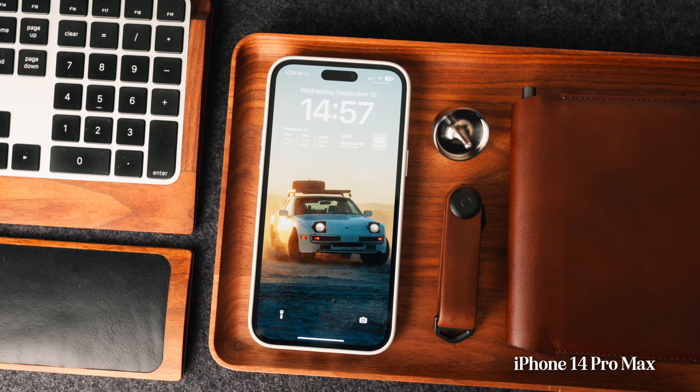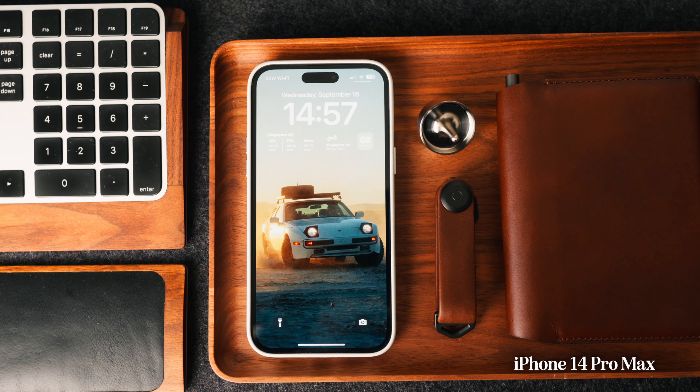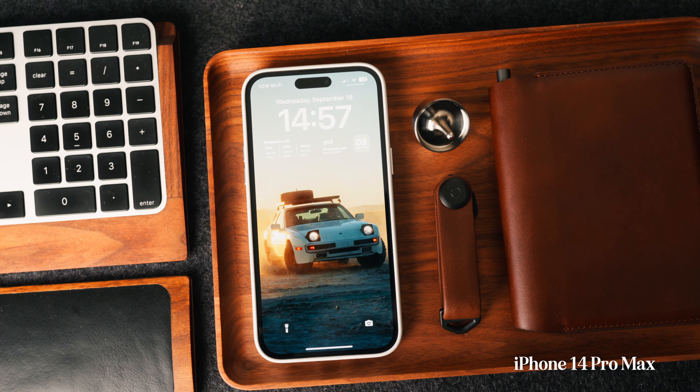The next thing I carry is probably the most important piece of tech — my cell phone. You can't navigate, make phone calls, or text without it; it's basically a computer in your hand. This is the iPhone 14 Pro Max. I know the 16 is coming out in a couple of days, or it should be out by the time this video goes live, so stay tuned for a video on that.